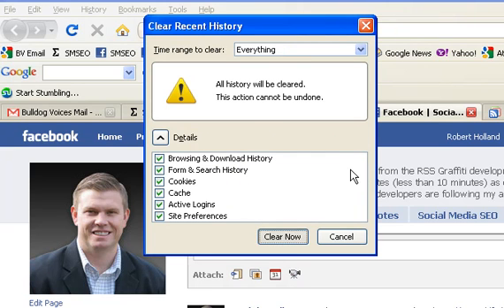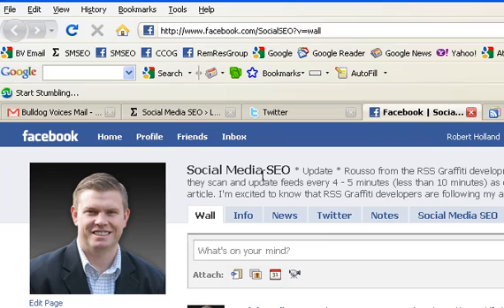Give it about 10 or 15 seconds and it will clear out. You've just cleared your cache from Firefox, and your Facebook connection should be a lot faster now. Alright, thank you.